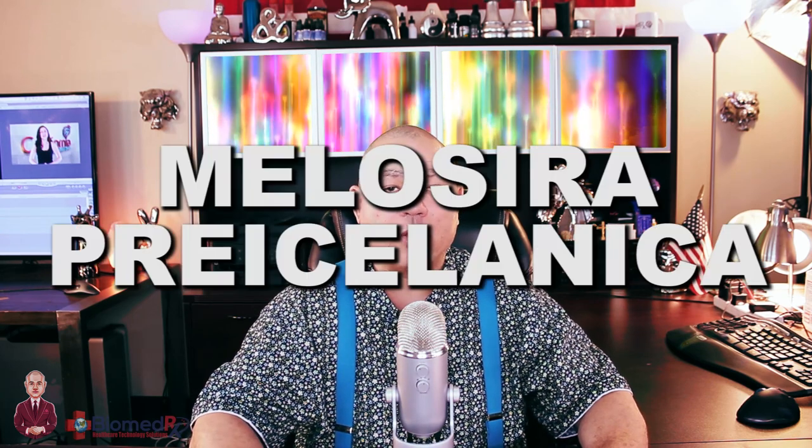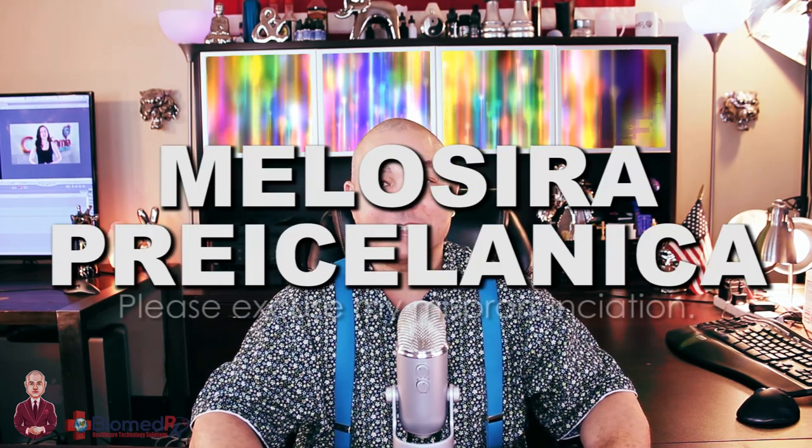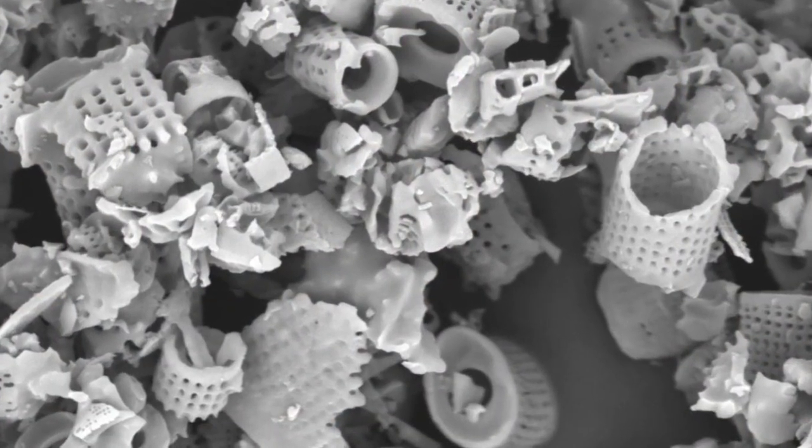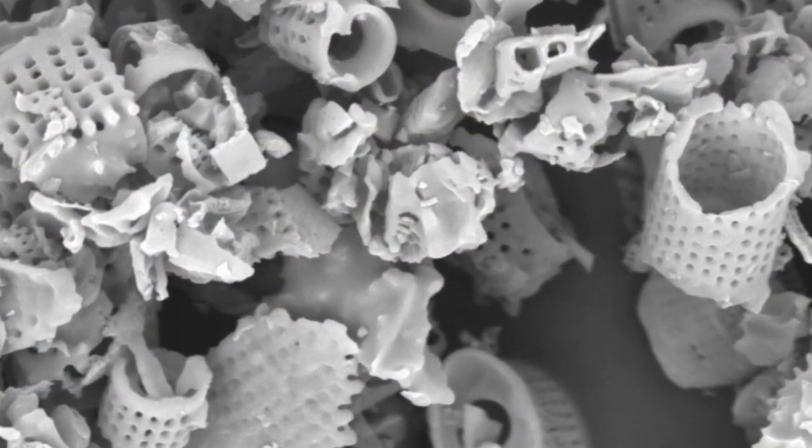Diatomaceous earth is not earth at all. In fact, it's the fossilized remains of a sea plant — a microscopic single-celled sea plant. The name of the plant is Melosyra pricillantia. What makes diatomaceous earth so special is the fact that the Melosyra pricillantia is shaped in tubes, and each of the tubes have holes in them. What you're looking at right now is an illustration of a magnified image of Melosyra pricillantia. It's composed mainly of silica.